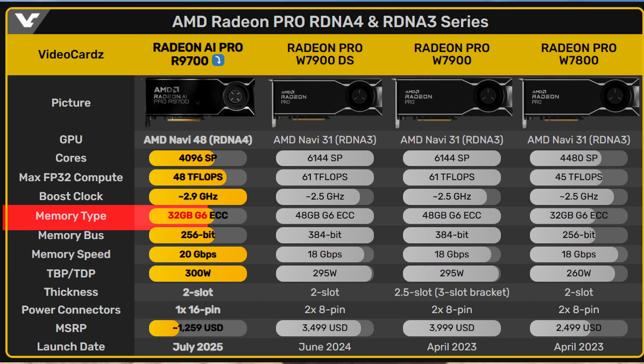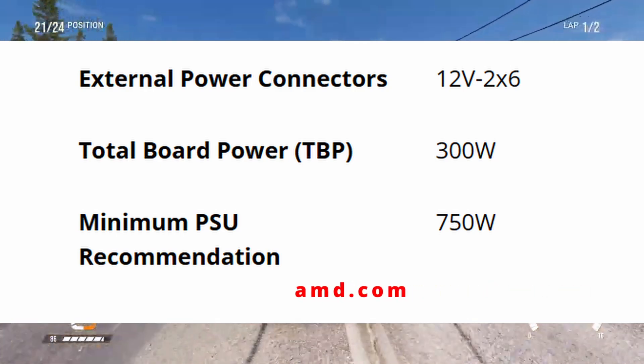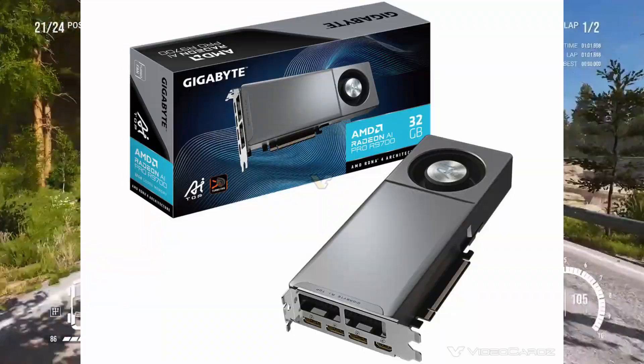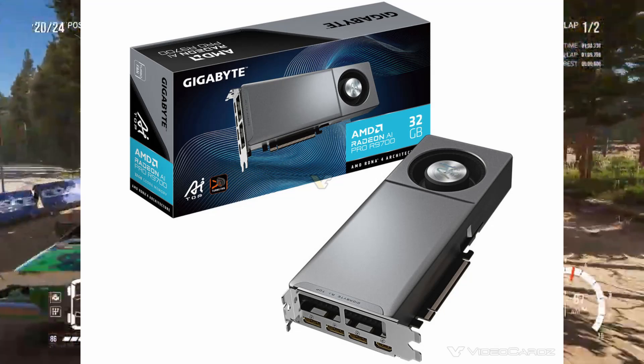Memory speed is also 11.11% faster. Both GPUs share the same 32GB of GDDR6 memory and 256-bit bus, so no difference there. As for power, the R9700 has a 300W TDP — slightly higher than the W7800, but with that extra performance it makes sense. So while it may have fewer cores, the R9700 makes up for it with higher clock speeds, faster memory, and overall better compute performance.